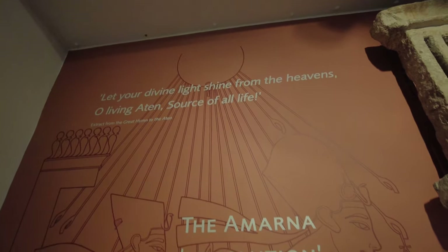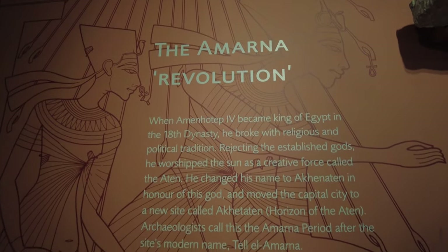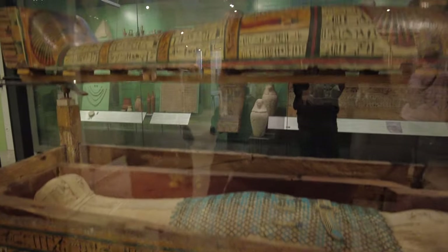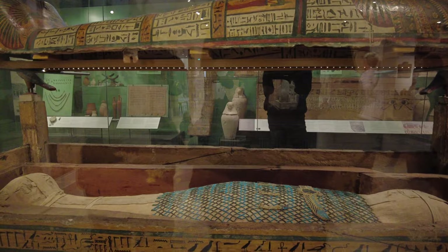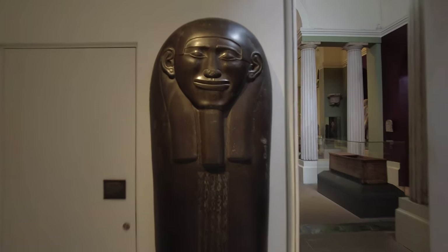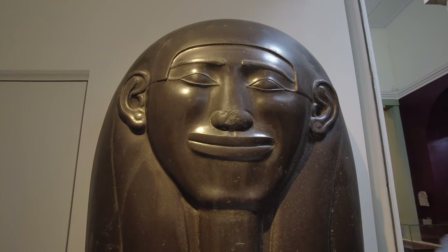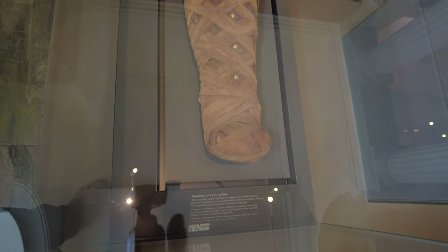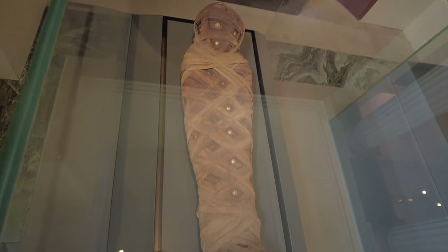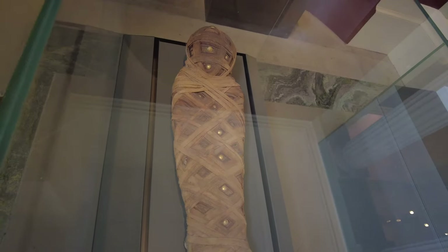Amarna Revolution — good information there. More mummies. It's just amazing what you see here. This is a mummy of a young boy. The viewer's not too keen on him, but it's part of history.